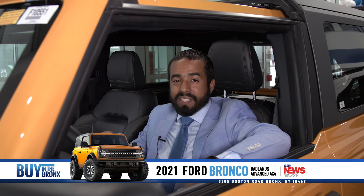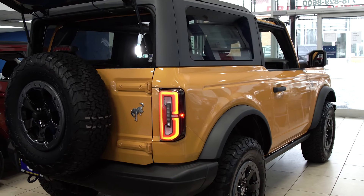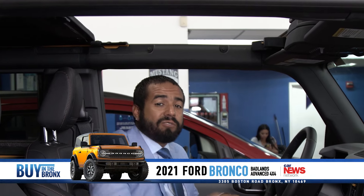This is Peter Garcia over here at City World Ford, and today I'm going to show you some interior features on the 2021 Bronco Badlands. Starting off with this amazing vehicle, every panel can be taken off, even the rooftop — as you can see, I've already taken the panels off.